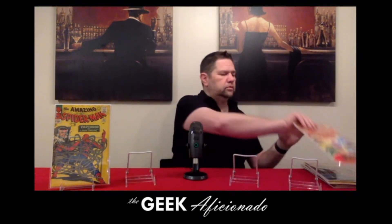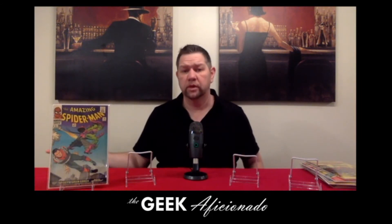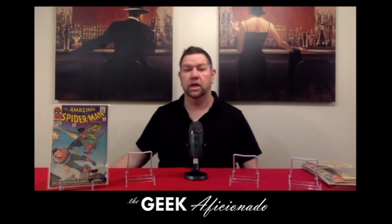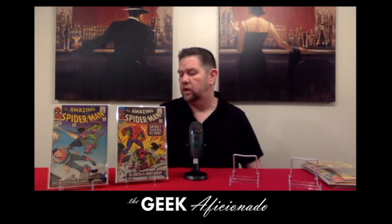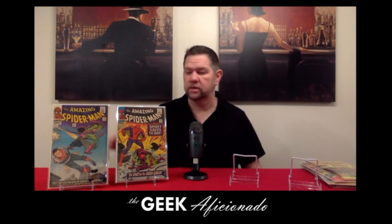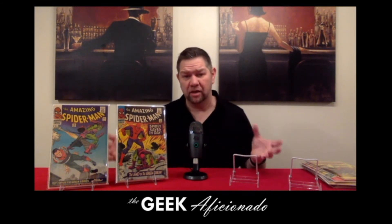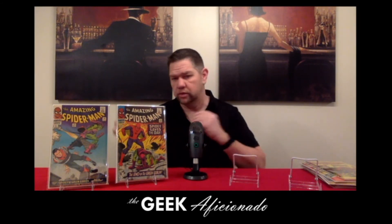Right after that, within a couple of issues, you get issue number 39 with this phenomenal John Romita cover — it's his first work on Spider-Man, it's a great cover, and it's been homaged I don't know how many times. And then in issue 40, Spider-Man finds out that the Green Goblin is Norman Osborn, and Norman Osborn finds out that Spider-Man is actually Peter Parker. Two great books — two huge keys in the Spider-Man mythos in terms of what happens in those events, and the covers are fantastic.